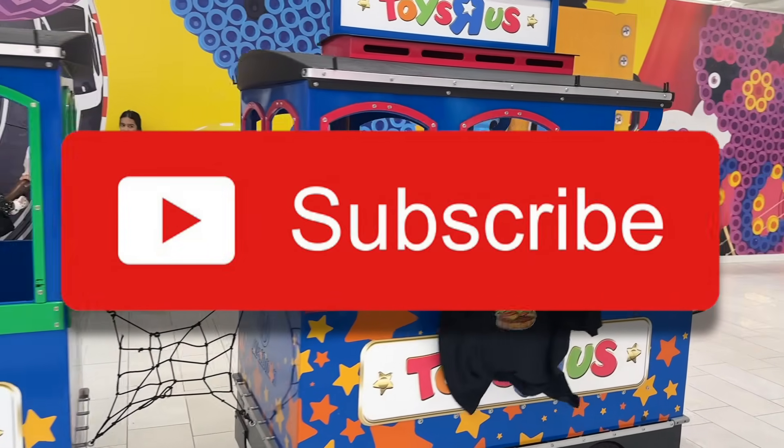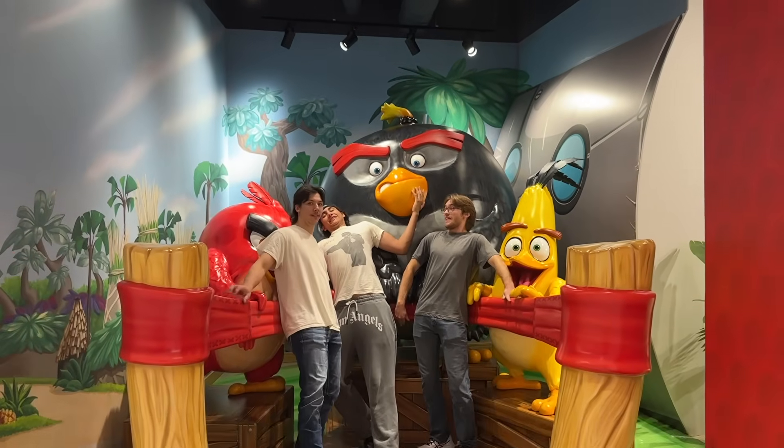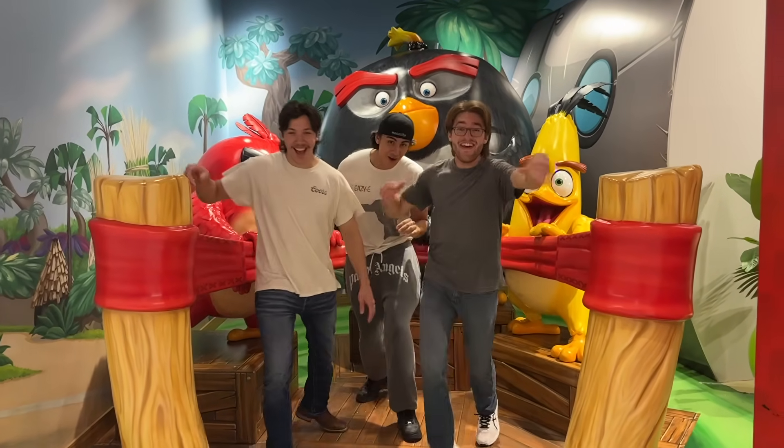Hope you enjoyed. Make sure to subscribe, and I am now selling merch — click the link in the description to get yours today. This is how we ended the last video, so we're going to do it again. Angry Birds! Woo!